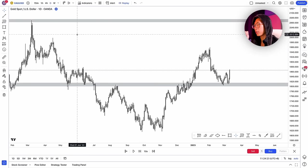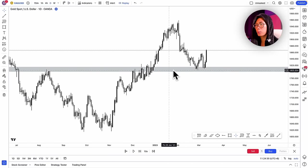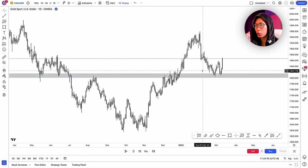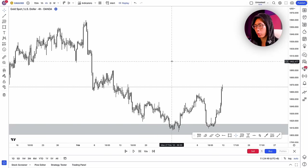On the daily timeframe, price has literally come back down to retest a strong support area. Previously it was a resistance area, but price broke through it, came back down to retest it, and now it has become a support area. So once price retested this support area, I go down to the 4-hour timeframe to look for more confluences.